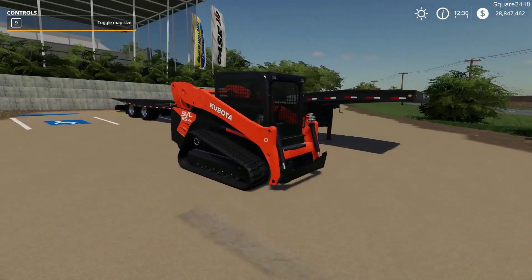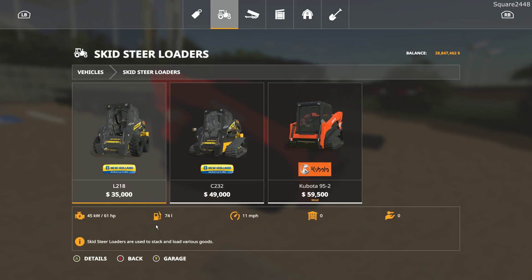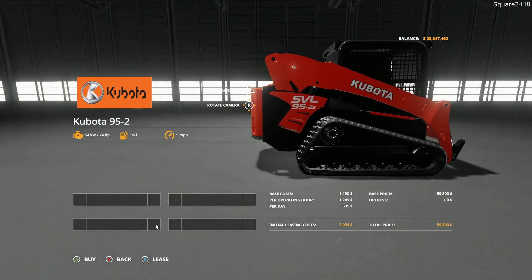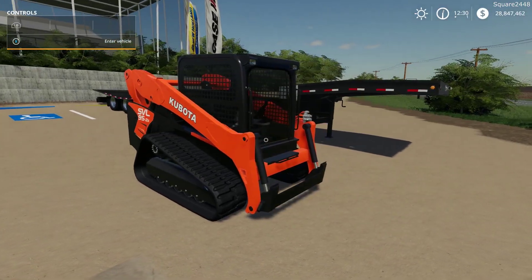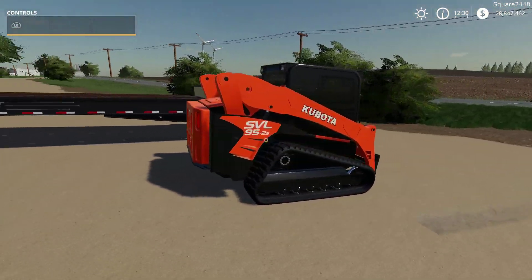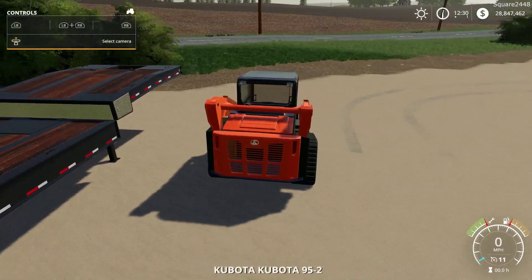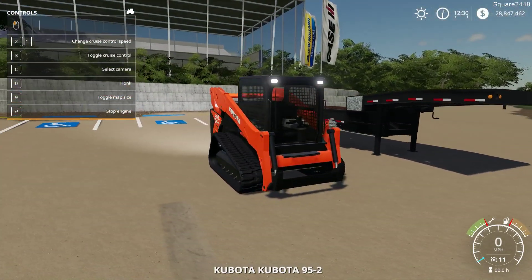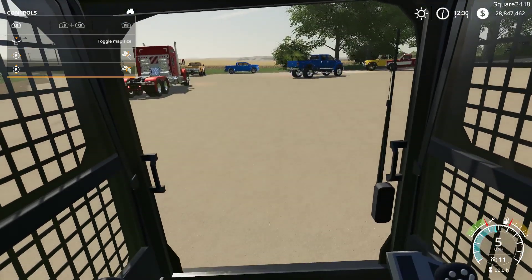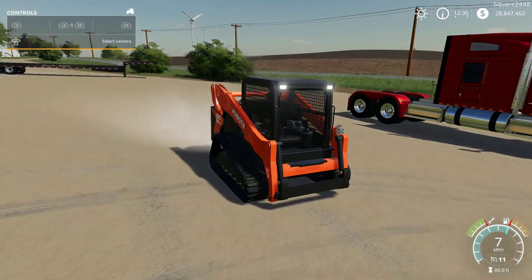Up next we will be taking a look at a Kubota skid steer by Machine Modding, found under the skid steer category. It's $59,000 with 74 horsepower and a 9 mile per hour traveling speed. It's a Kubota SVL 95 and it looks to be a 2-speed. This does not come with any attachments — you could probably just use a bobcat one. It does lift all the way up and it's a very wide skid steer, probably one of the bigger Kubota skid steer models. It's nice to have this here in the game.